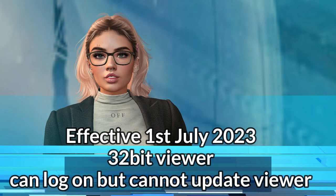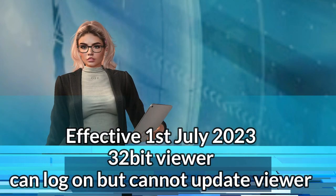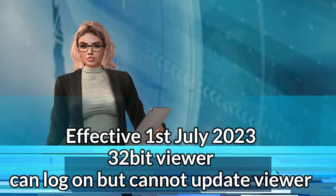After the 1st of July 2023, you will still be able to log into the latest version of Windows 32-bit, but you will no longer be able to install any further updates to Second Life.